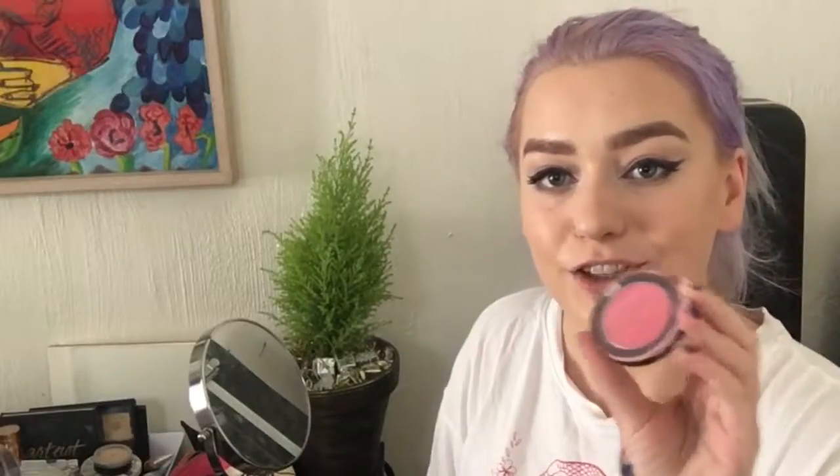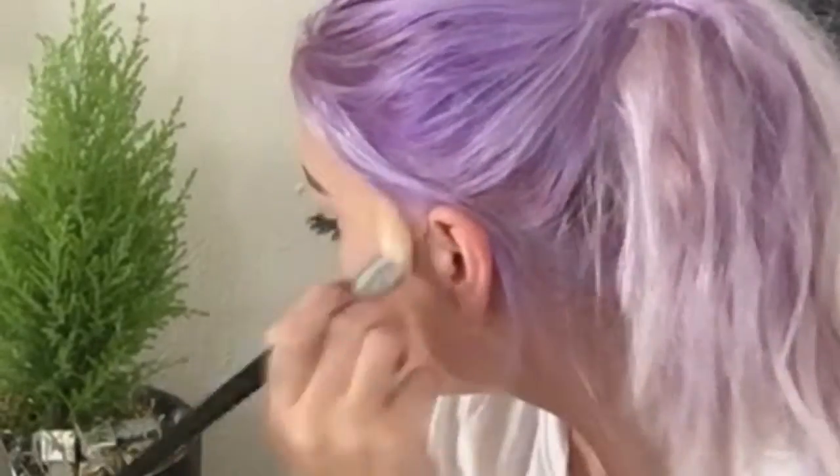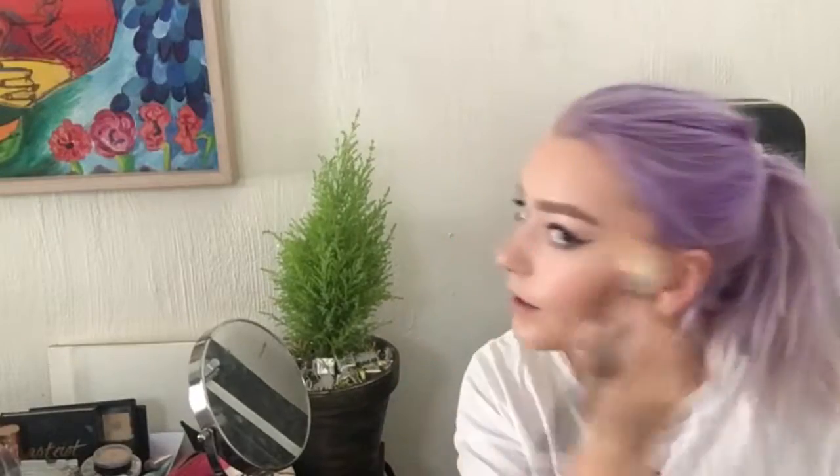Going in with some blusher. At the moment I love a bit of an 80s blush by taking it up to the temple. I don't know why — I think it just gives me that nice natural glow without it being right on the balls of my cheeks.